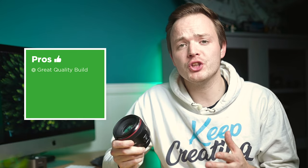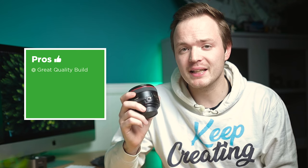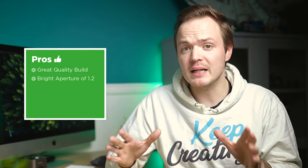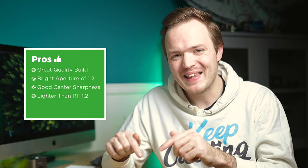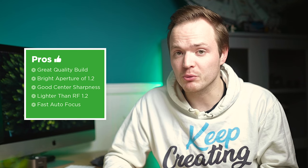Let's look at whether this lens is worth a spot in your camera bag by going through pros and cons. For pros: the build quality is outstanding — built like a brick, with weather sealing great for studio or landscape work. It's one of very few lenses offering an f/1.2 aperture. It has good center sharpness and is significantly smaller and lighter than the RF f/1.2. It also has really good autofocus for an f/1.2 lens.